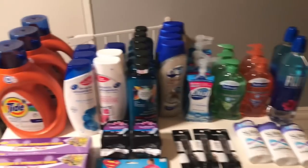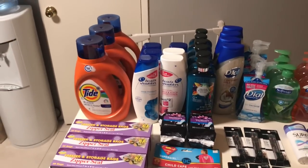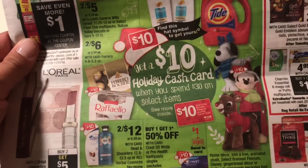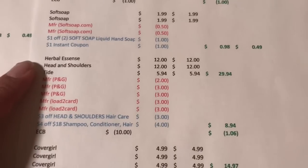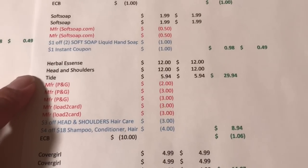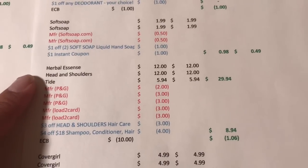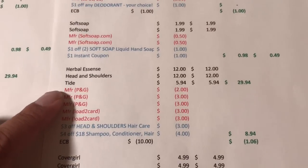The next deal I did was the P&G deal — I got Tide, Head & Shoulders, and Herbal Essence. This is the cash card deal at the front of the ad: spend $30, get a $10 cash card. I purchased one Tide, two Head & Shoulders, and two Herbal Essence to reach my $30. Two Herbal Essence are $12, two Head & Shoulders are $12, and the Tide is $5.94, totaling $29.94. CVS has a 98% rule, so even within 98% of the total you still get the cash card.